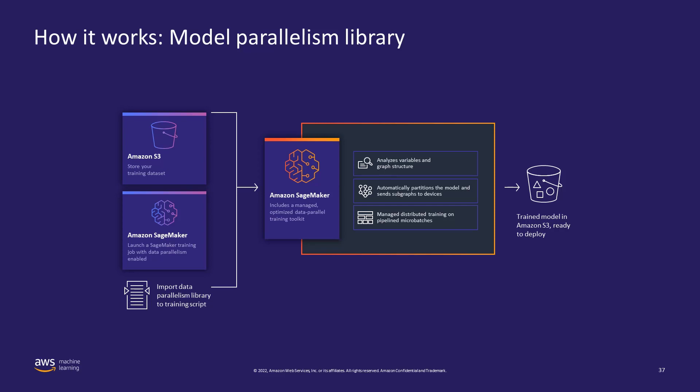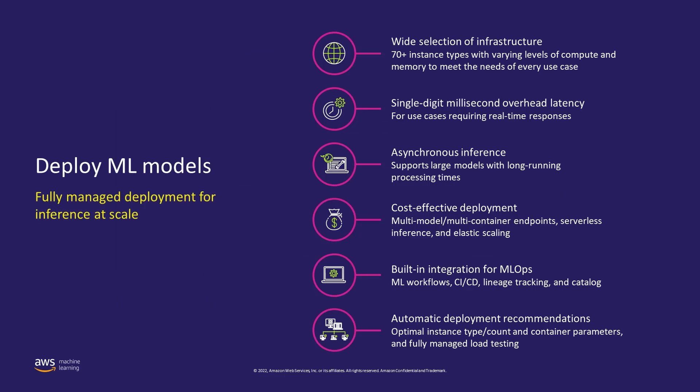So far we've talked about processing data, training models, and the different features provided by SageMaker. Now the time comes to deploy these models to production for doing inference. Let's talk about the features provided by SageMaker for deploying machine learning models. As a fully managed service, SageMaker will take care of setting up and managing instances for inference, ensuring software version compatibility, and patching all those versions.